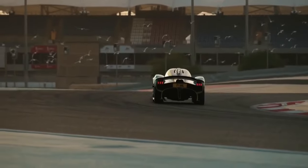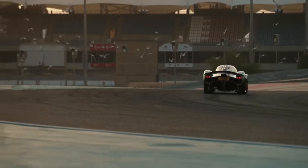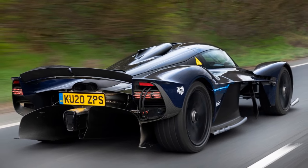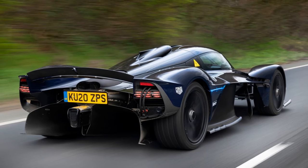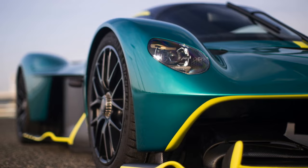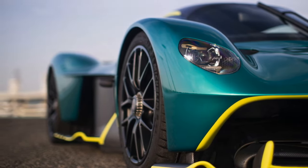Aerodynamics play a pivotal role in the Valkyrie's performance. The car's exterior is a work of art, sculpted to slice through the air with minimal resistance. From its distinctive teardrop-shaped cockpit to the pronounced front and rear wings, every element serves a purpose in enhancing downforce and stability. The result is a car that feels planted on the road, even at blistering speeds.